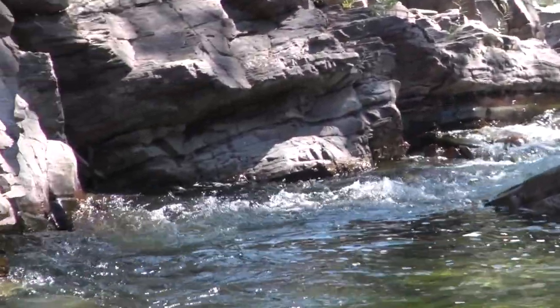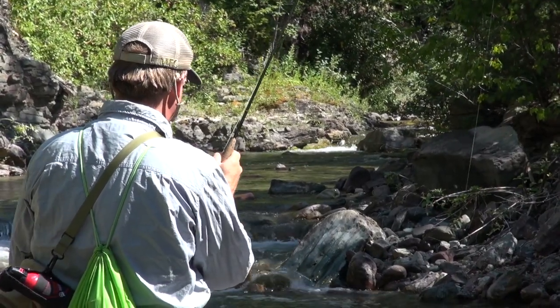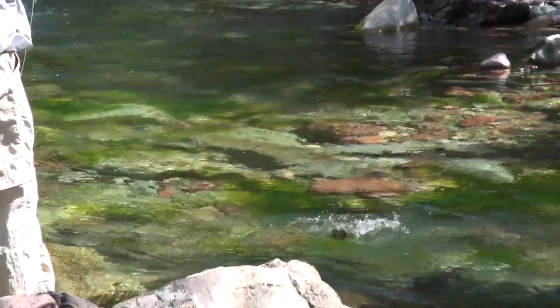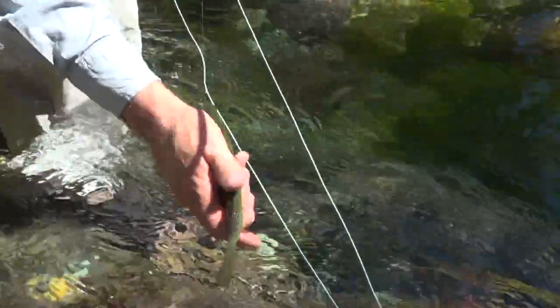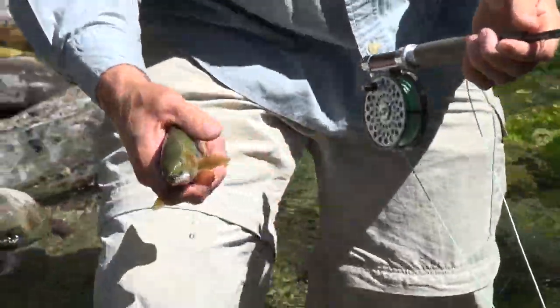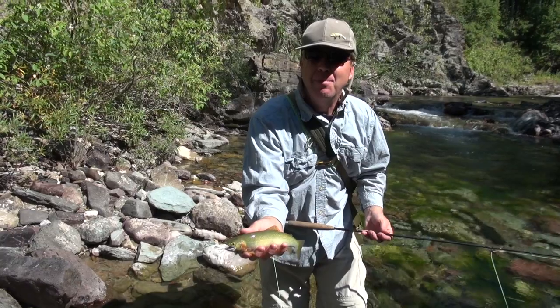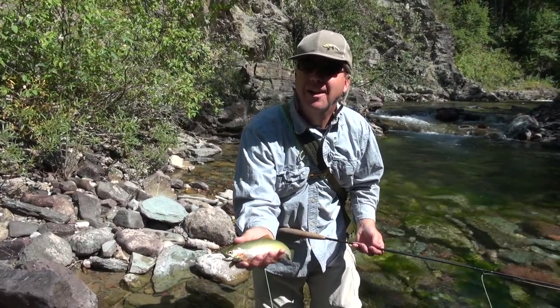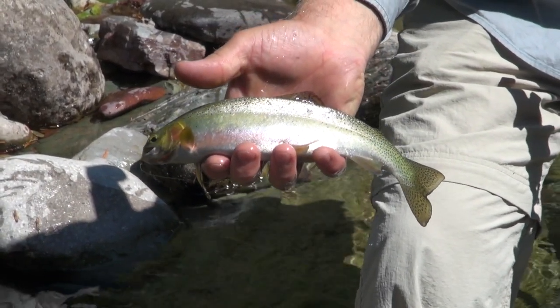So it's mid-August, and just about anywhere you walk around in Montana, if you walk through the grass, you're going to be kicking up grasshoppers. We're here in the mountains, fishing with grasshoppers, crickets, and ants to see if we can't get some of these nice cutthroats in these little streams. Beautiful little mountain cutthroat — took an ant pattern. Great day fishing here in the mountains. That was a fun one. Let's go get another one.